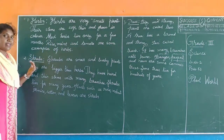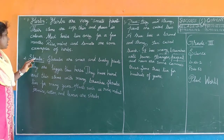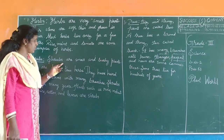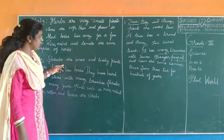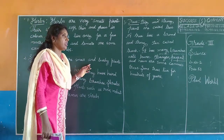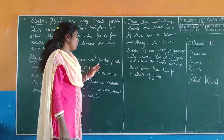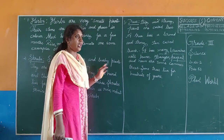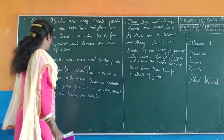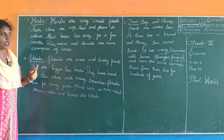Next, we are going to see shrubs. Shrubs are small and bushy plants.